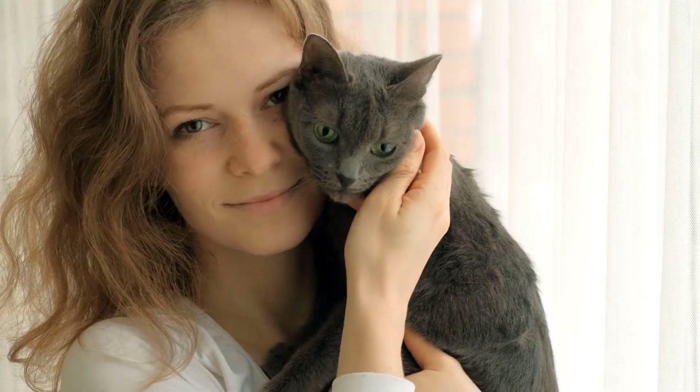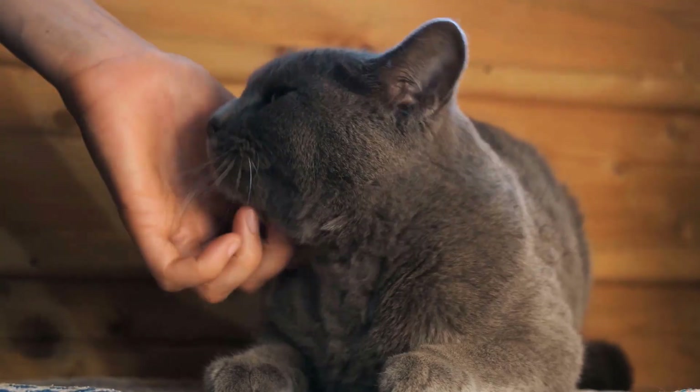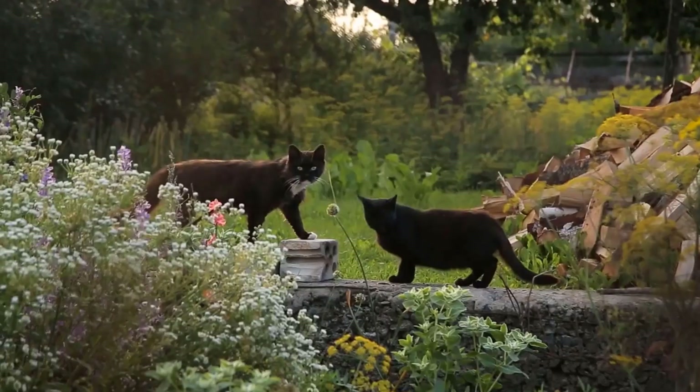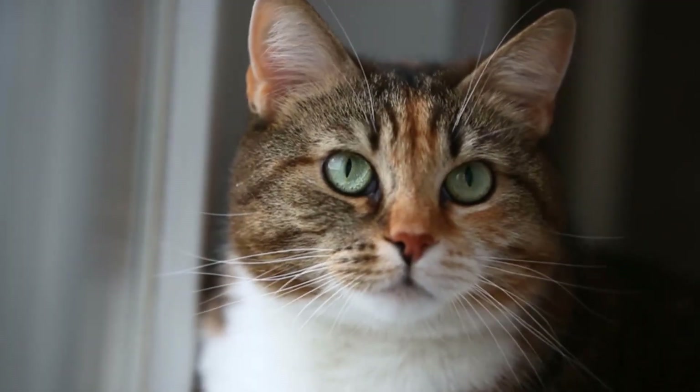As a cat lover and proud cat owner, you probably know all sorts of tricks and tips to keep your furry friends healthy and happy. You buy quality food, make sure they have clean water, and give them enough exercise and attention. But there's one mistake that almost every cat owner makes at some point, and it can seriously jeopardize your cat's health.